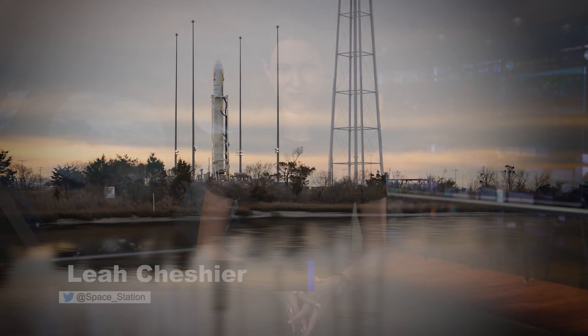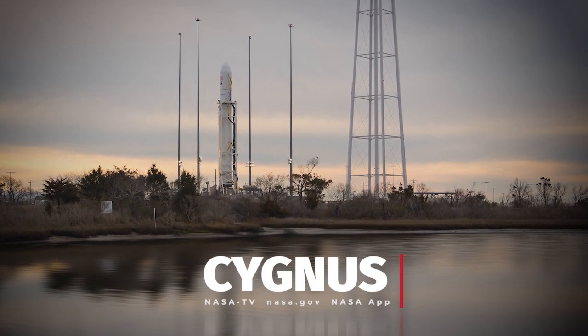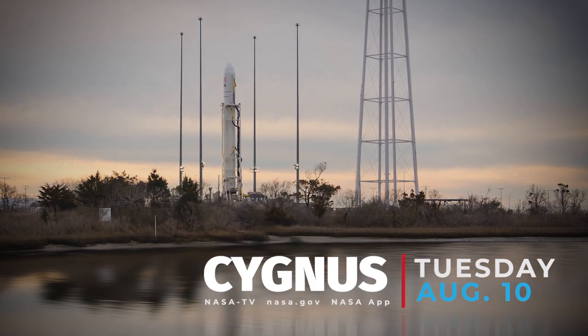Northrop Grumman's Cygnus resupply spacecraft is coming up on the launch pad with a destination of the space station. Cygnus is ready to launch on the company's 16th commercial resupply mission to the space station on Tuesday, August 10th.